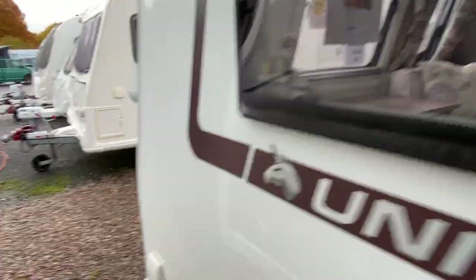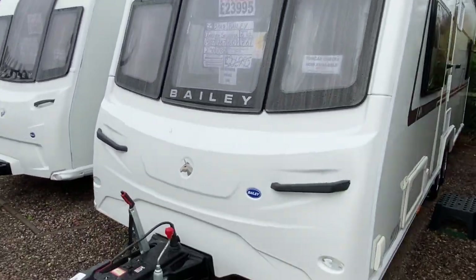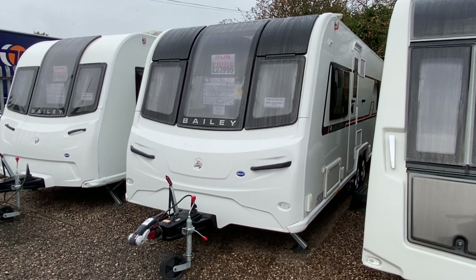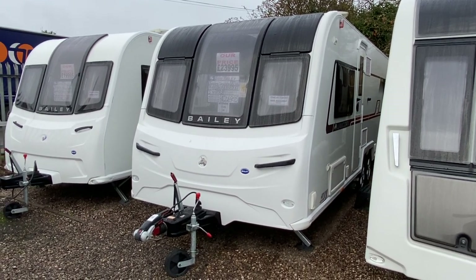That's our 2018 Bailey Unicorn Segovia. Call us today to arrange a viewing — the number is 0121 308 4766, or email us at camwell@burtoncaravancentre.co.uk. Thanks very much for watching, hope to see you all soon.